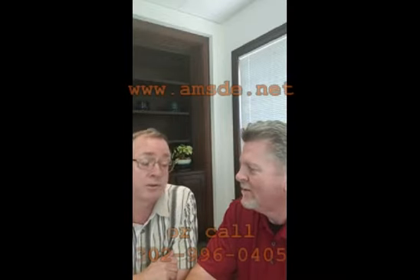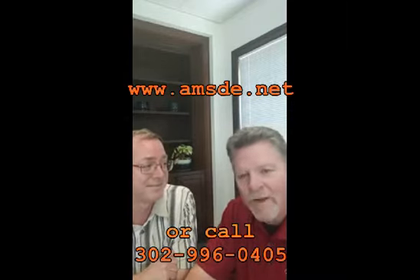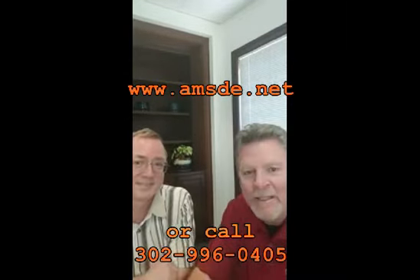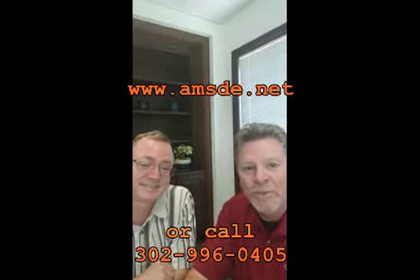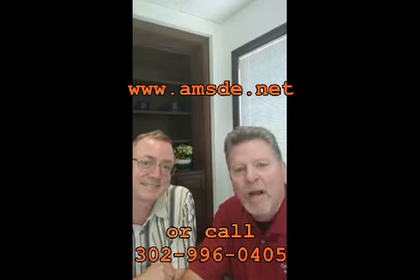How does someone get in contact with Amerispec? There's no substitute for experience, so hopefully you'll trust our years of experience and Chris's years of experience. If you need to get in contact with Amerispec, go to amsde.net, or give us a call at 302-996-0405, and we'll be happy to help you. Fantastic. Robert, thank you very much for being on TBTV today. Let me know what you think about what we discussed. Chris Rowe, TheRealEstateToolbox.com — thank you for visiting and viewing Toolbox TV today on Toolbox Tuesday. See you next week.